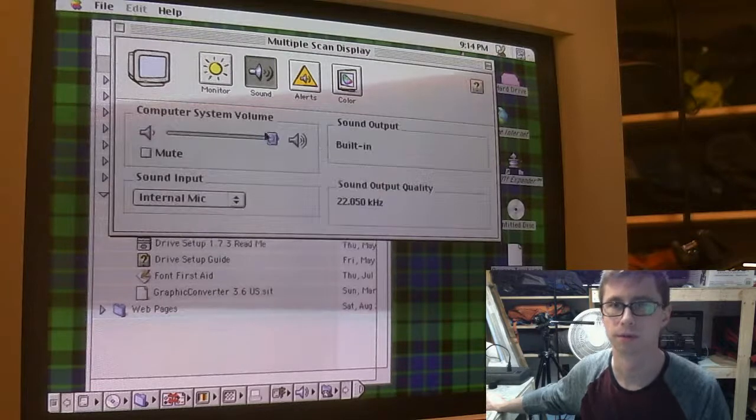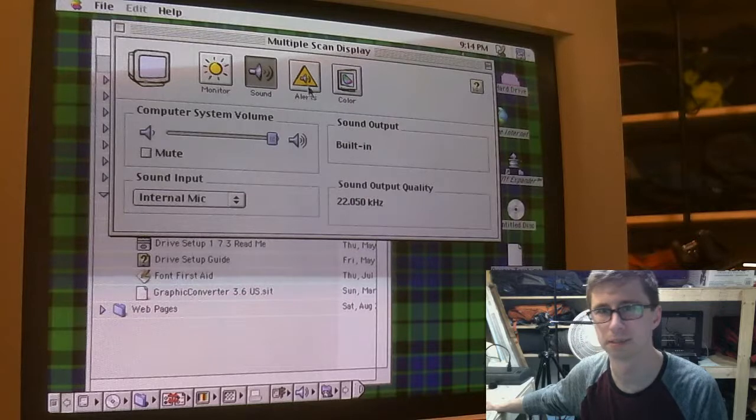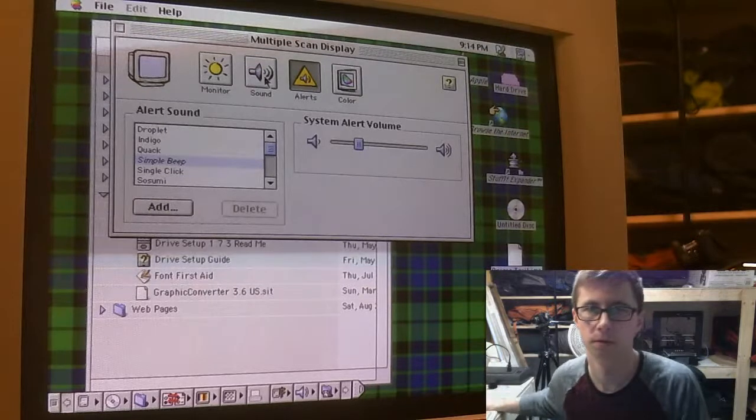Let's check out the sounds. Yep, that sounds terrible. When it started up it sounded fine, but that just sounds awful. Weird.